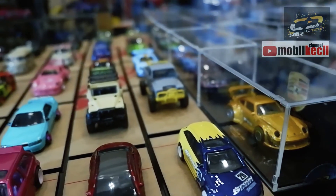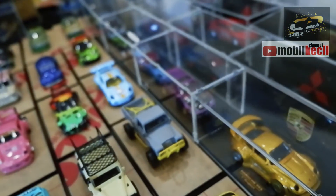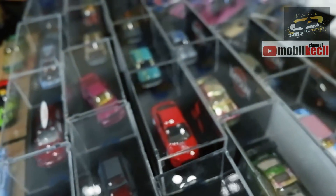Bermacam-macam model dan jenis Dykes custom yang pernah dikerjakan oleh Klinik Dykes, dengan tingkat kerumitan yang bermacam-macam pula. Sering juga dari hasil tangannya menjadi juara pada banyak ajang lomba custom.